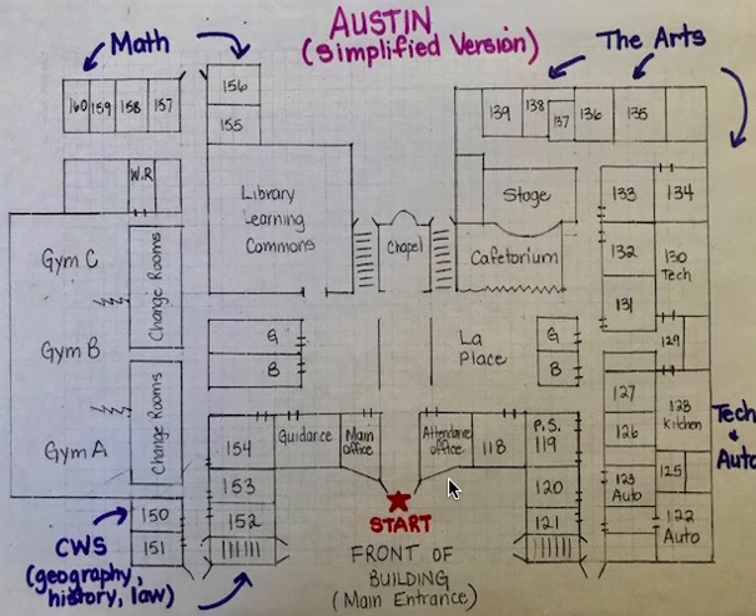If you get a few late slips, then you are going to be talking to the vice principal. Their offices are also in the attendance office. This is also where you would go if you get sent down for a uniform slip. If you get a uniform slip, you'll carry that with you all day to show teachers when they stop you. And if you get a few uniform slips, then you also have a chat with the vice principals.